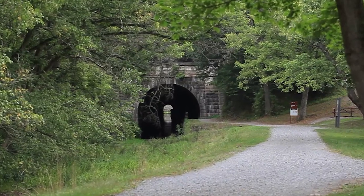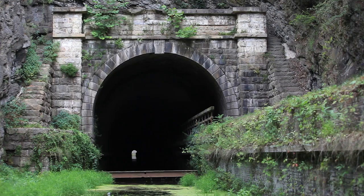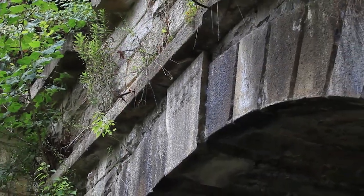The Paw Paw Tunnel is a remarkable achievement of strength and engineering skill. Declared the 8th World Wonder upon its completion, the Paw Paw Tunnel stands as a tribute to the hard work and labor of a growing nation.